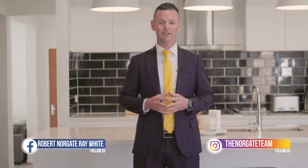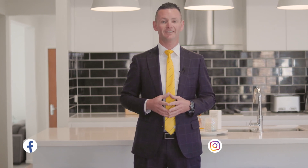As always, if you have any questions or need any real estate advice, please feel free to contact me anytime. Stay classy and I'll see you next week.